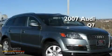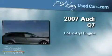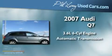This is a 2007 Audi Q7. It has a 3.6-liter six-cylinder engine and an automatic transmission.